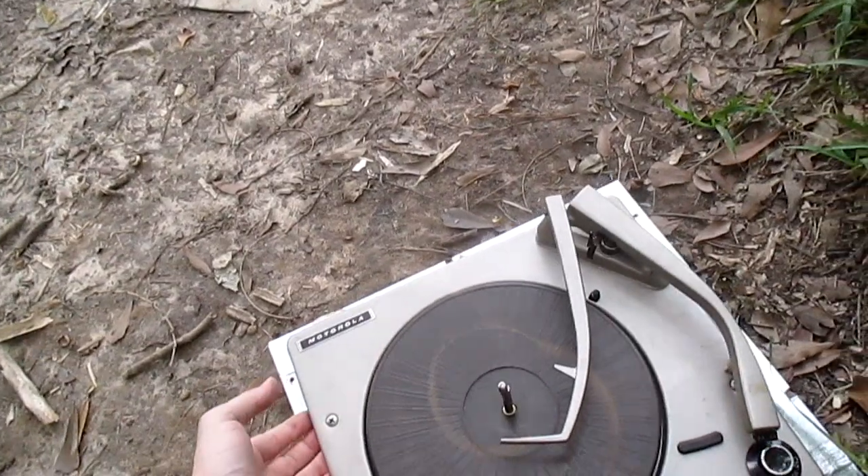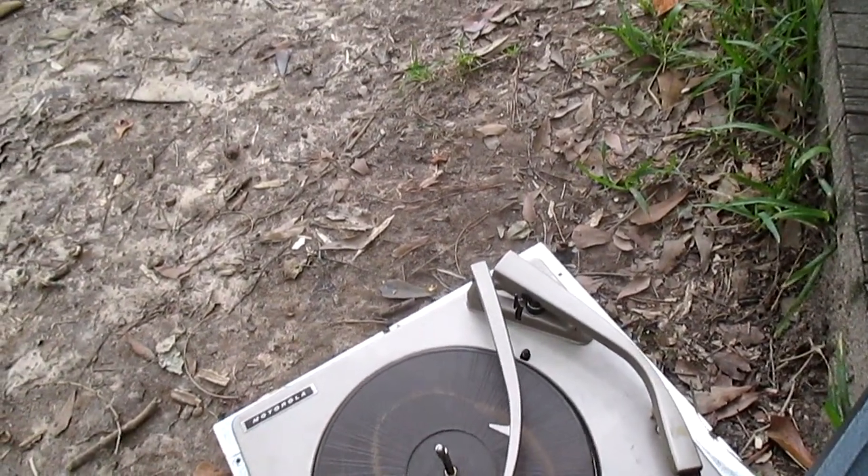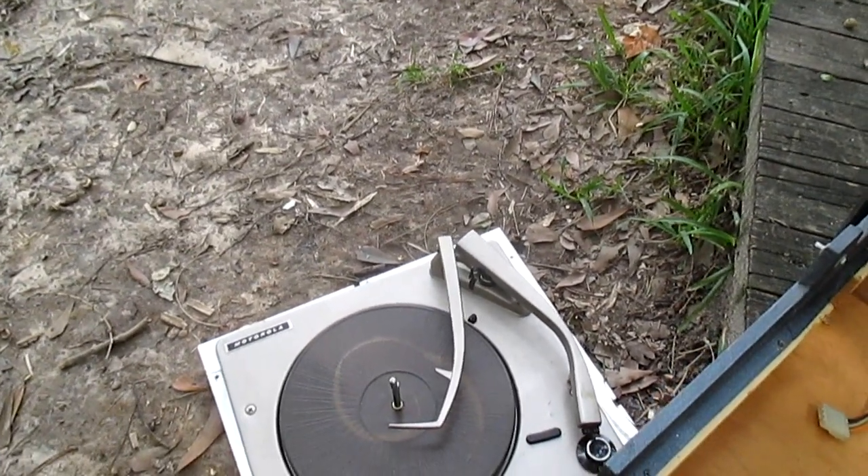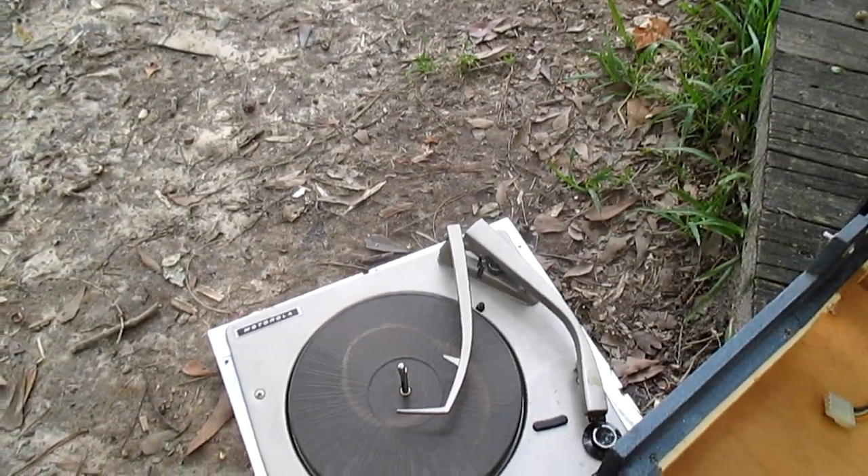Also, because they didn't raise the transit screws, the turntable, or record changer to be more precise, bounced around all over the place, and all that's got to be taken care of.